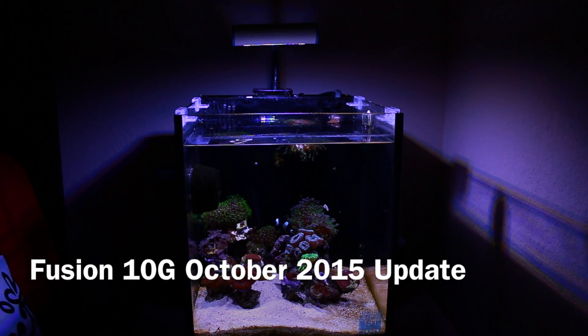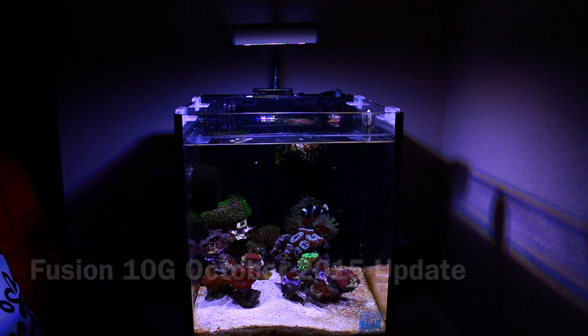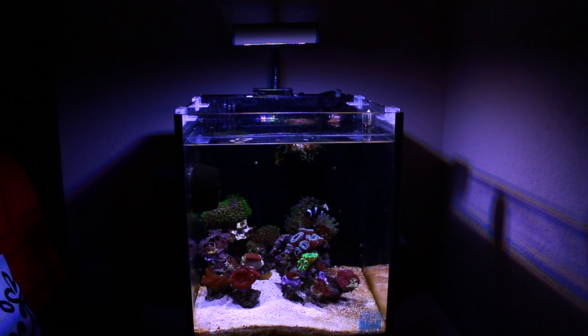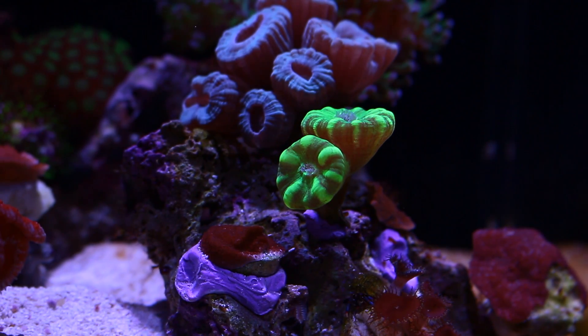Here's a quick update of my Fusion 10 Gallon for October 2015. I'm going to talk about my livestock and my equipment. I'll begin with my livestock.